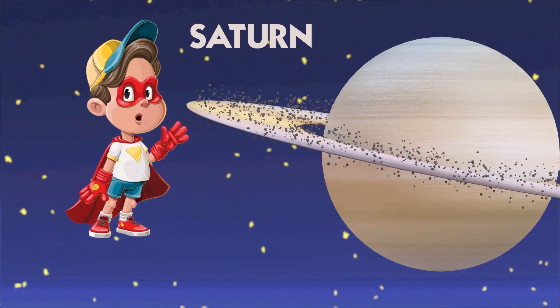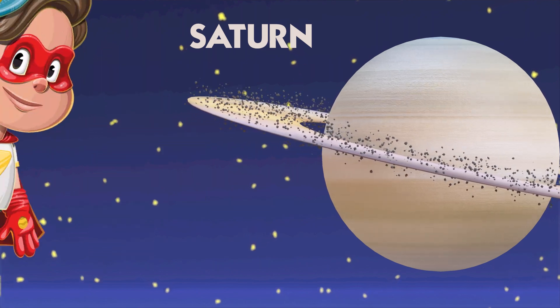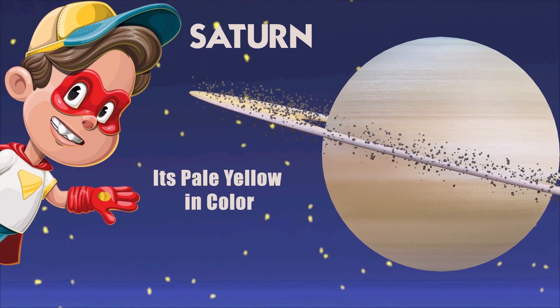The planet has more than 80 moons, with Titan being the largest. It has a lovely pale yellow color, and it's famous for its amazing ring system that makes it look like a cosmic jewel.